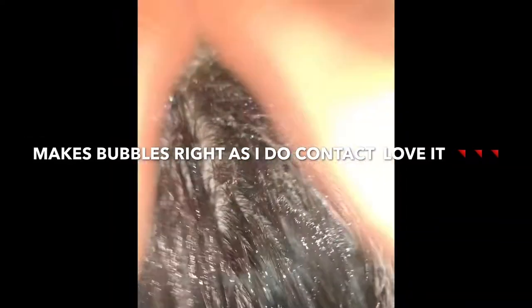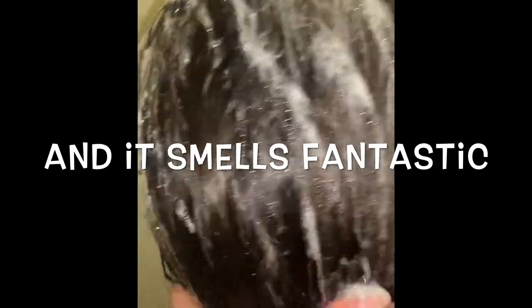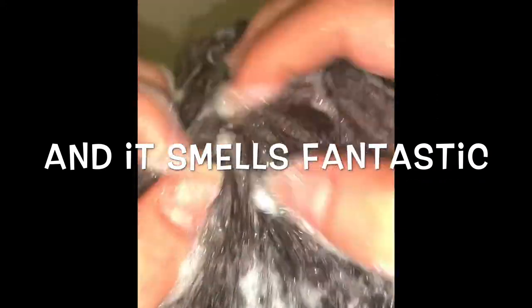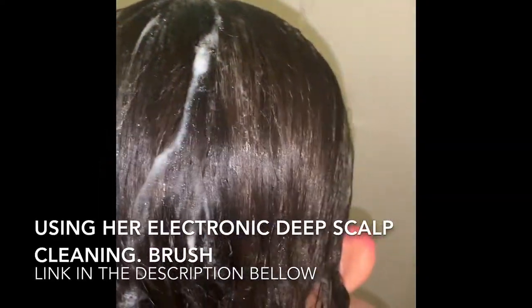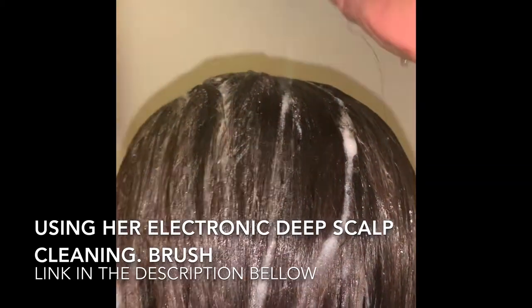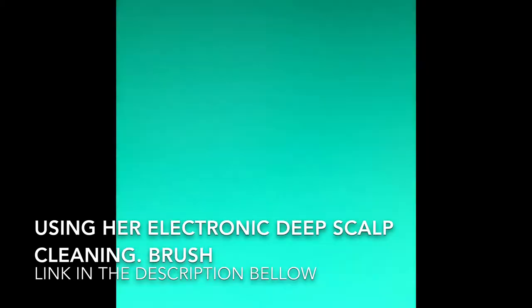One of the things I love is that it makes a lot of bubbles right when it makes contact, and it smells fantastic — definitely a must-have. It cleanses your scalp wonderfully. It makes so many bubbles with just a little bit of product.